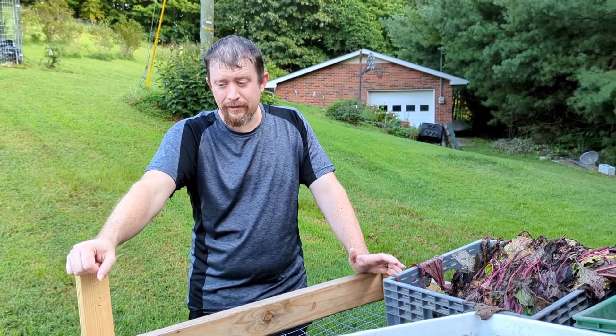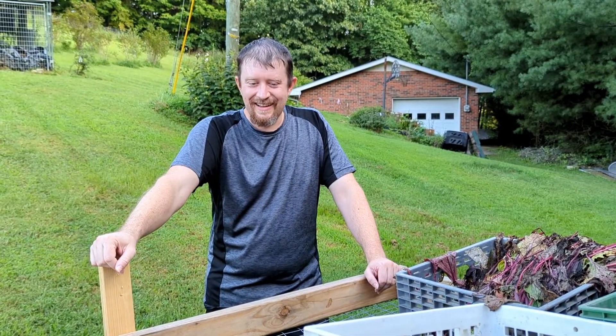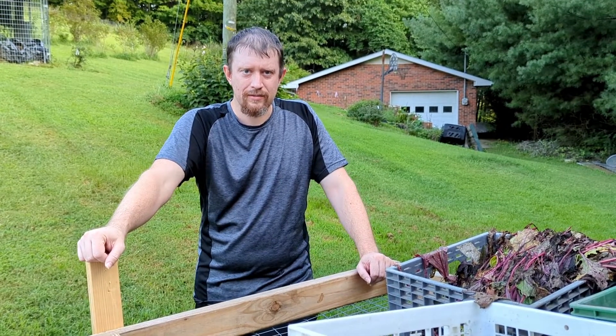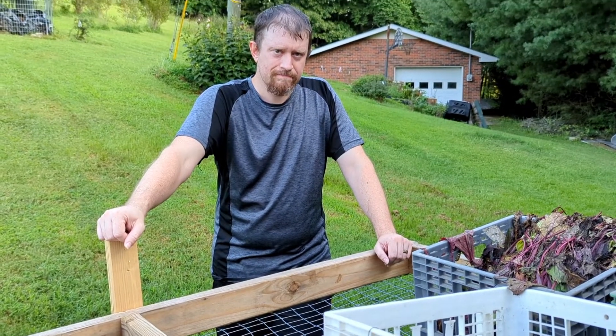In a few minutes we're going to go pick more gojis and pick tomatoes, and possibly any winter squash that we need to pick as well. I also canned a couple of batches of tomatoes this week, so that's always fun.